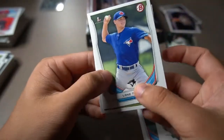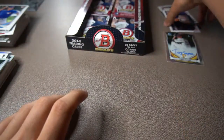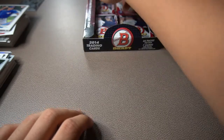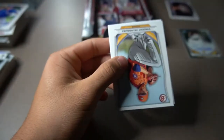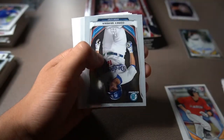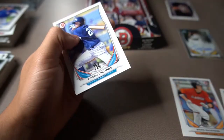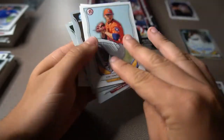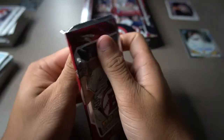Luis Severino prospect card, Lucas Giolito, Lane Thomas first Bowman, and then Jeff Hoffman. Sam Travis with a cool looking design — not numbered, a little bit of a bummer. Brian Anderson's first Bowman paper — that's a nice one. We're going to get Corey Seager again, this time in Chrome. Miguel Sano in Chrome, Ian Clarkin, Aaron Brown first Bowman, and then Mason Williams. I think also Chuck Peterson's in here — a bunch of guys' names just coming up in my head.